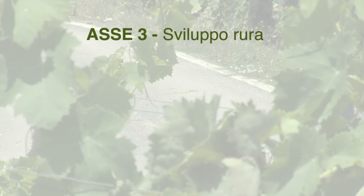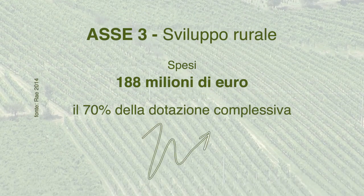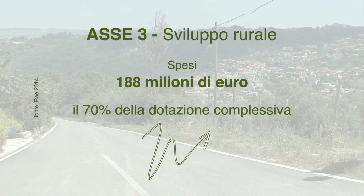L'asse 3 ha invece migliorato la qualità di vita nelle zone rurali e ha promosso la diversificazione delle attività economiche nelle stesse aree.